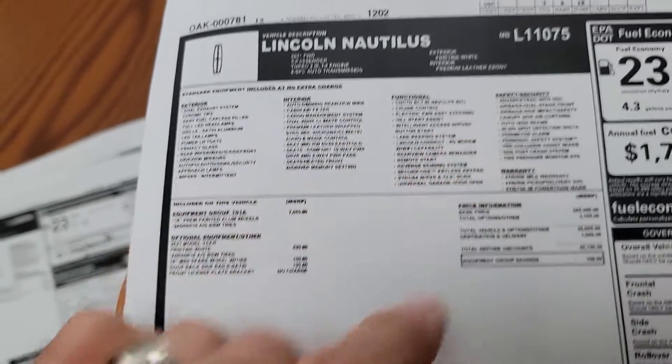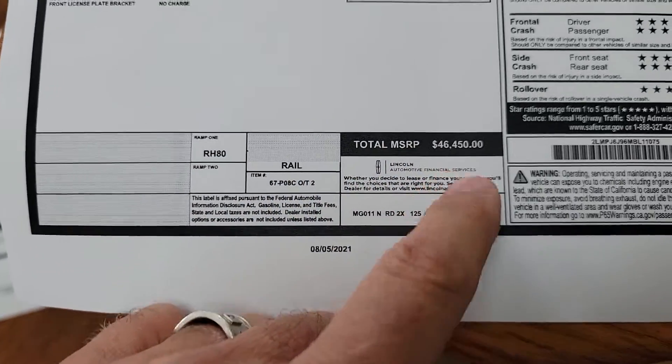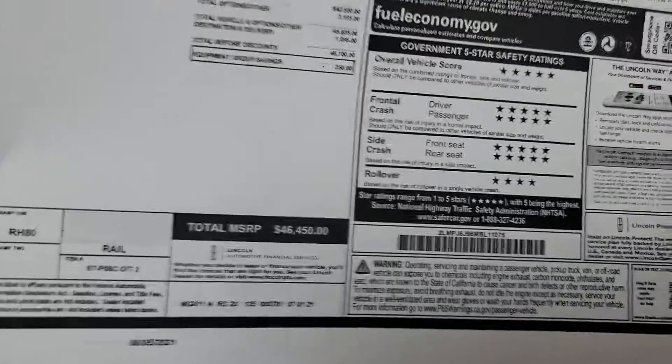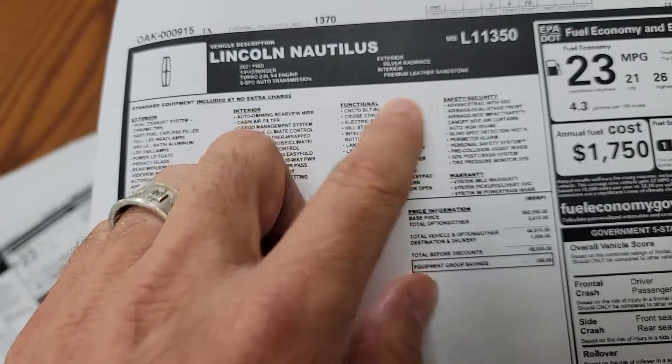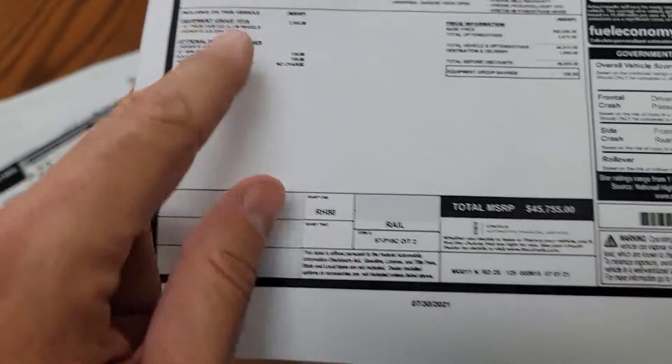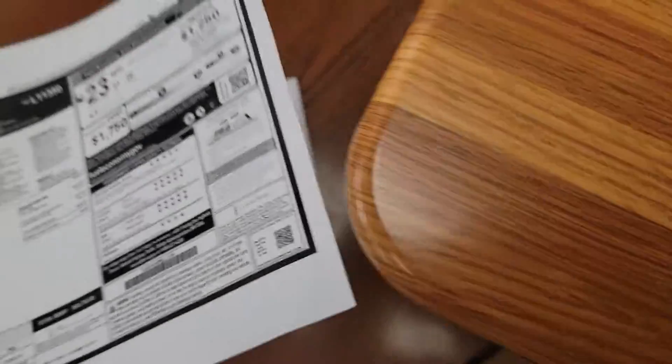This one is Pristine White with Ebony, a 101A — there's the MSRP on that one. And the last one is Silver Radiance with Sandstone, also a 101A, and there is the MSRP on that one.